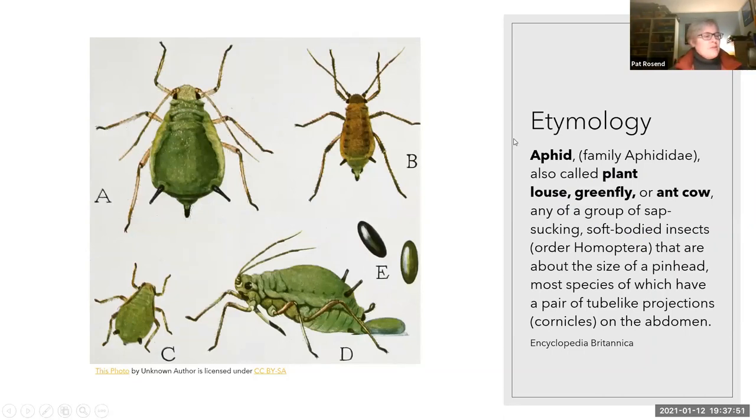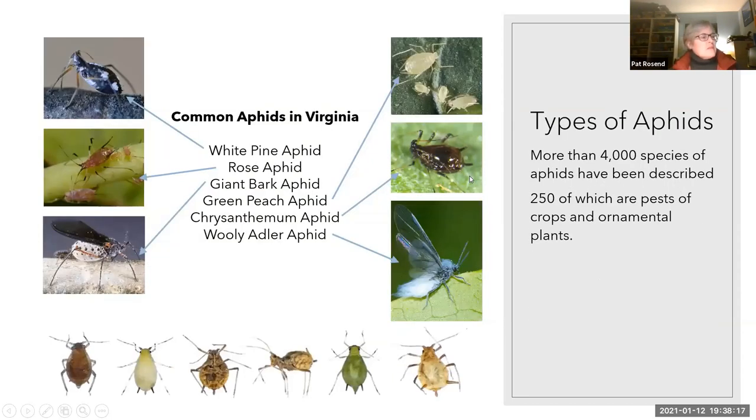The aphid is a very broad family. It's also known as the plant louse, the green fly, or possibly my favorite insect name, the ant cow. Whatever name you know it by, it's a very voluminous pest. There are more than 4,000 types of aphids, which is a pretty large number. Some of the more common aphids that you would find in Virginia are the white pine aphid and the rose aphid — anybody that's ever grown roses is probably familiar with that. The giant bark aphid, which is coincidentally the largest aphid in the United States.